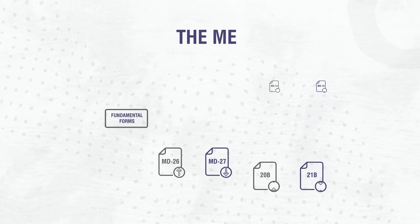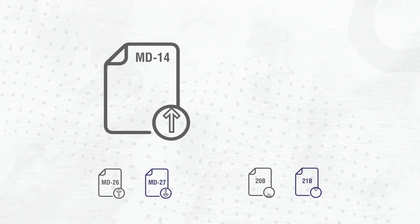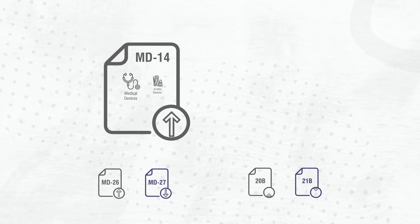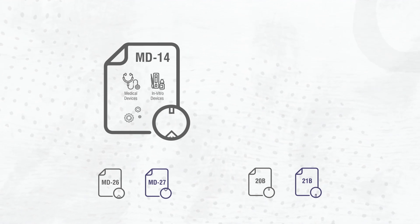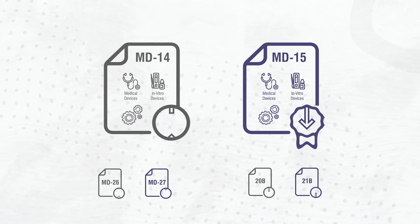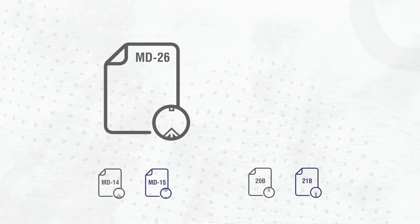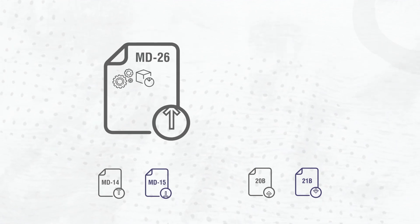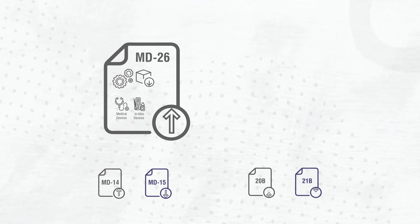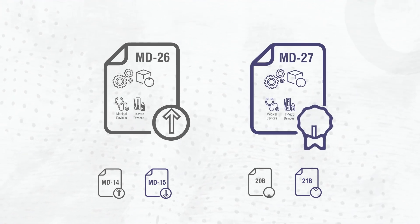Form MD14 enables an authorized agent to apply for the grant of an import license for medical devices and in vitro diagnostic devices on behalf of the manufacturer. The import license shall be obtained in Form MD15. Form MD26 is the application for information for the import or manufacture of a medical device that does not have a predicate or any similar medical device in the Indian market.